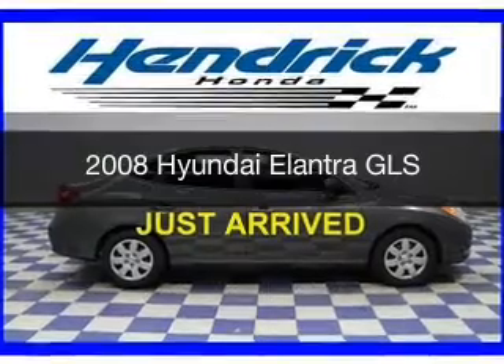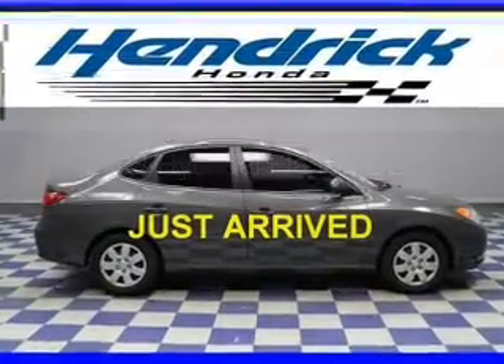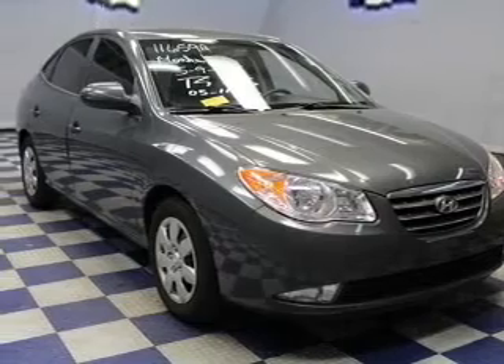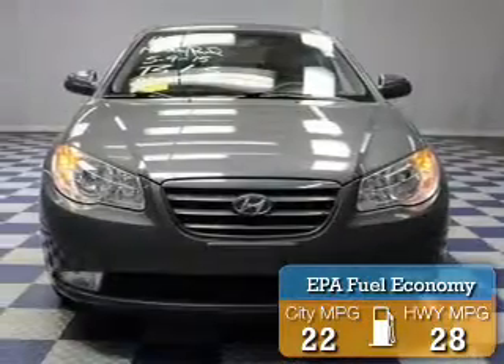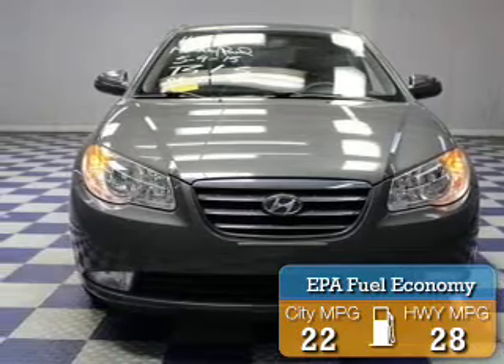This is a used 2008 Hyundai Elantra. It's powered by front-wheel drive, a two-liter four-cylinder engine, and a four-speed automatic transmission. Great fuel efficiency saves you money by requiring fewer trips to the gas station.